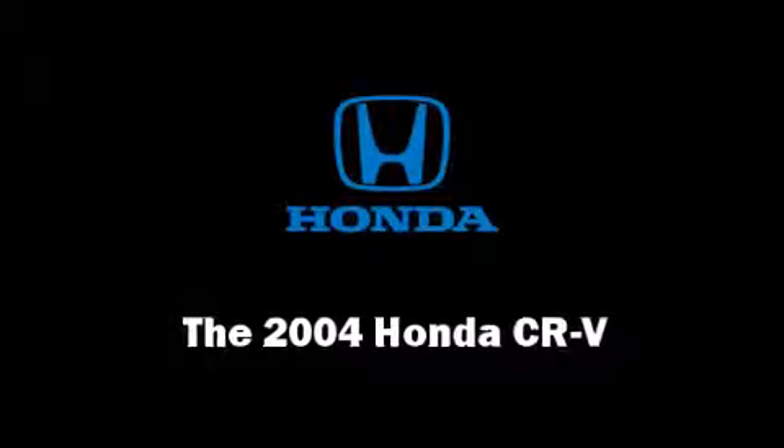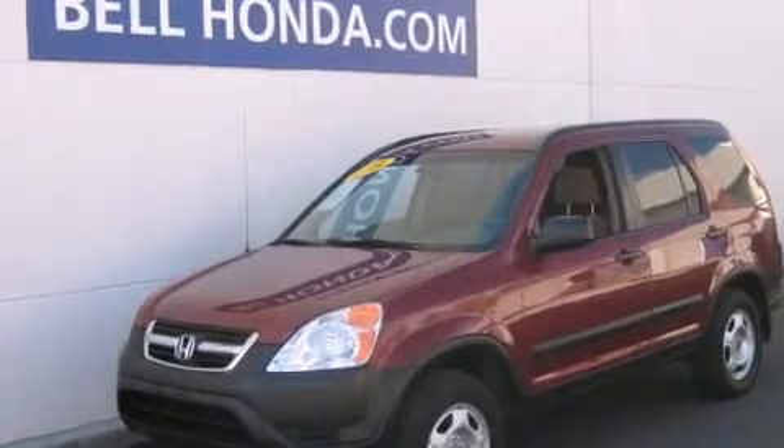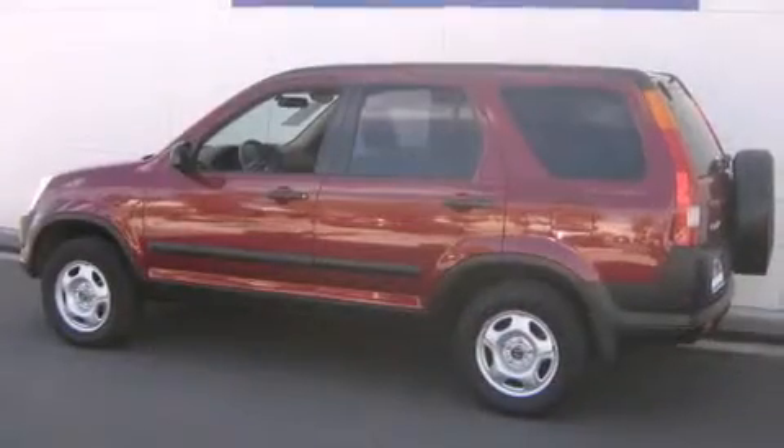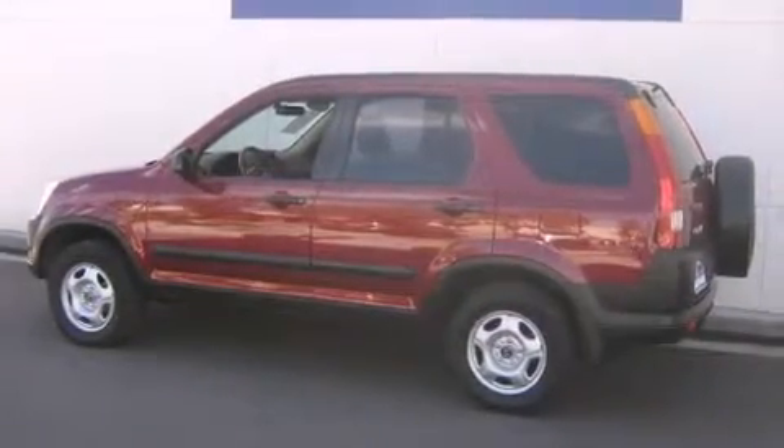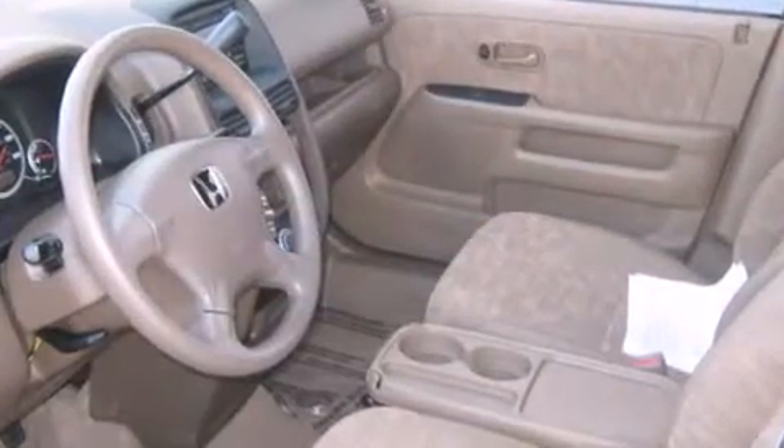You're going to love the 2004 Honda CR-V with fewer than 35,000 miles on the odometer. This four-door sport utility vehicle prioritizes comfort, safety, and convenience. Under the hood you'll find a four-cylinder engine with more than 150 horsepower, providing a smooth and predictable driving experience.